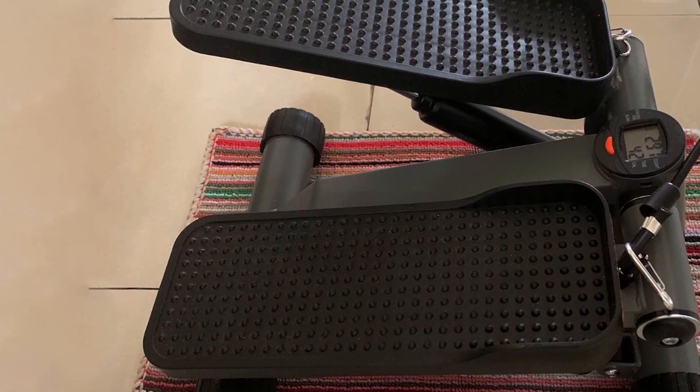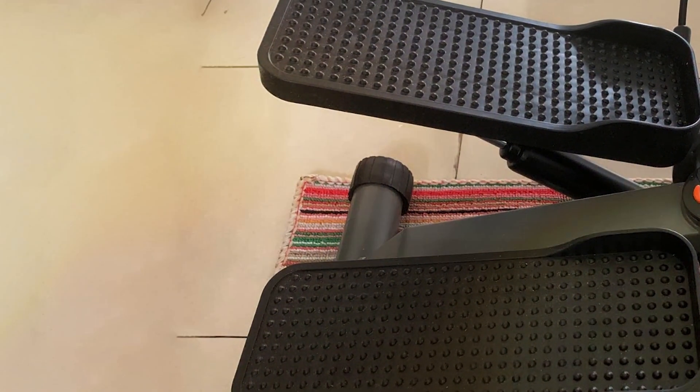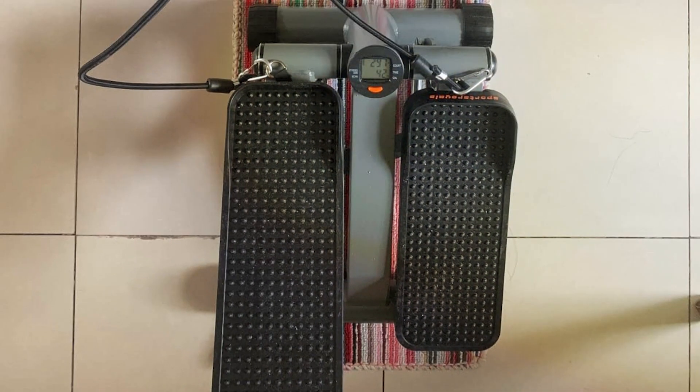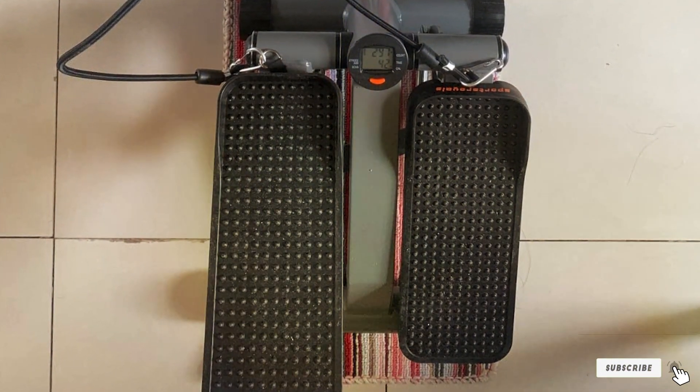That wraps up our top picks for the best home gym machines that are guaranteed to transform your fitness routine. Remember, the key to a successful home gym is choosing equipment that matches your fitness goals, space, and budget. With any of these top-notch machines, you are well on your way to achieving your health and fitness goals.